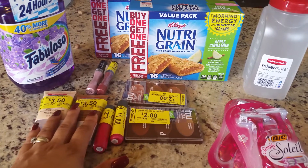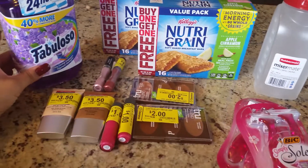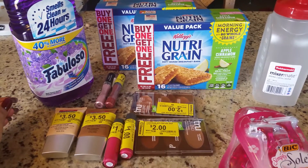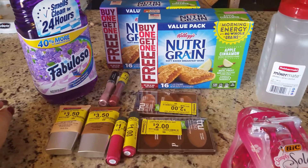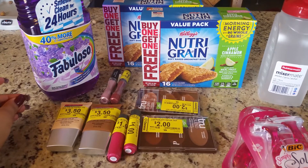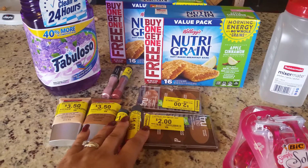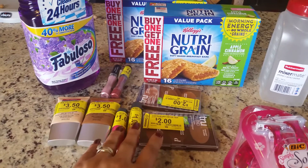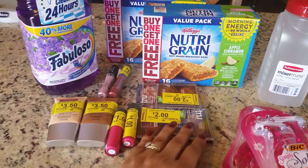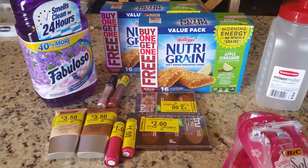I wish I could have submitted this one to Ibotta, because that's another way to add great savings. Last year alone I did over three hundred dollars in savings from Ibotta. If you're not part of Ibotta yet, there is a link in the comments below. Ibotta gives you up to ten dollars just for signing up, and there will be a link with my code to be part of my team.